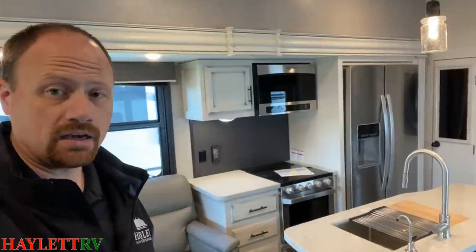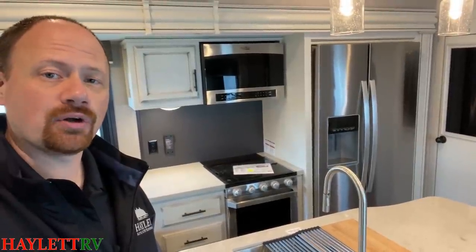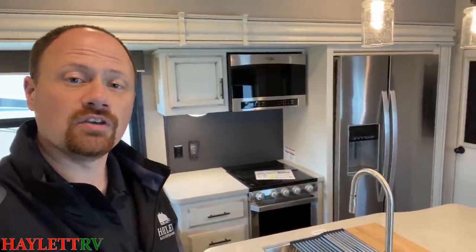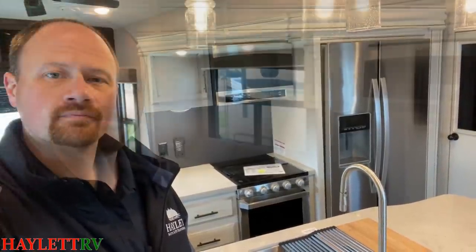One area where they vary is refrigerator options. Both a North Point and Eagle now standard for 2021 and forward have an 18 cubic foot residential electric-only refrigerator. On an Eagle, if you upgrade to the two-way fridge, you shrink down to a 12 or 13.5 cubic foot cold storage capacity because you have to add an entire cooling system to the back — but that makes it far more off-grid friendly.